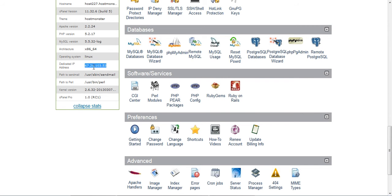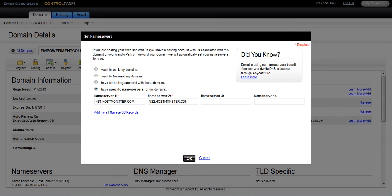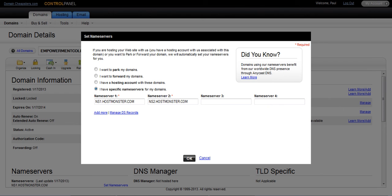Also, you will have found within the welcome email your DNS information, and you can find it here too. That email has the nameserver information so that you can point your domain name to be linked up with your hosting so that people can actually find your website online. You just click here on 'I have specific name service for my domain', click that one, and you pop in your NS1 and NS2 which is, in this case, HostMonster.com and HostMonster.com.